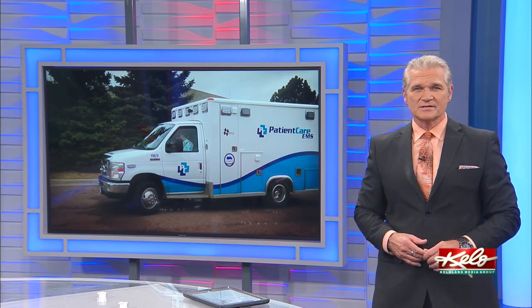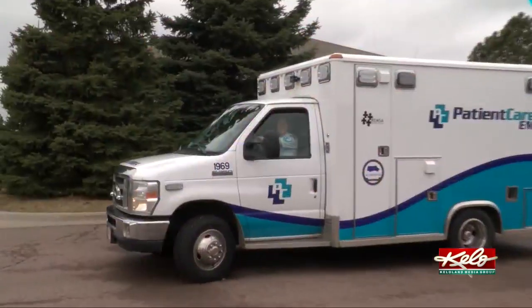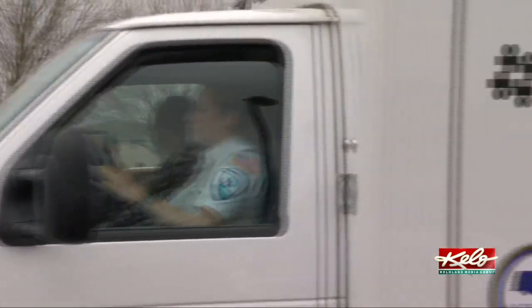A pair of local ambulance services now have vehicles specifically designed to transport COVID-19 patients. KELOLAND's Travis Fossing shows you their new setup. MedStar and Patient Care have each been selected by the state of South Dakota to help battle COVID-19. This vehicle right here is a vehicle we've put online making it specifically to transport coronavirus patients.